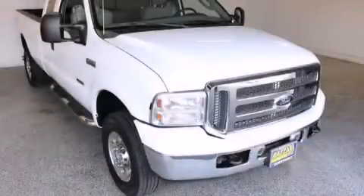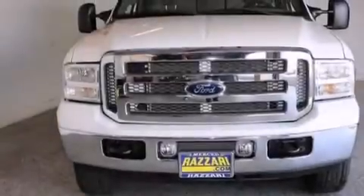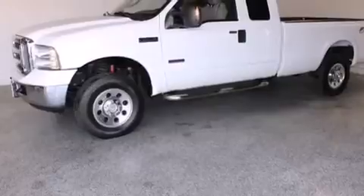This is a 2005 Ford Super Duty. It has what you need for work as well as what you want for play. This truck has a 5-speed automatic transmission, a 6.0-liter V8, and the added capability of 4-wheel drive.